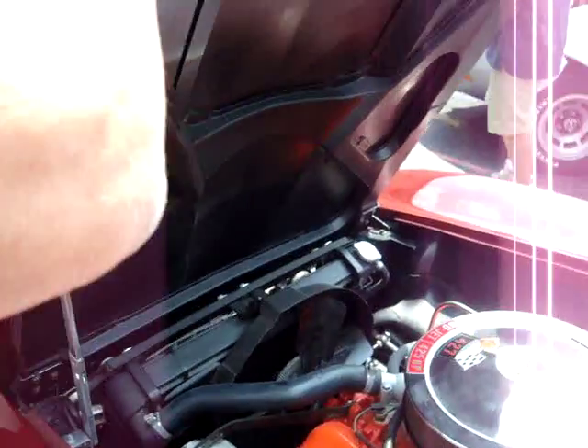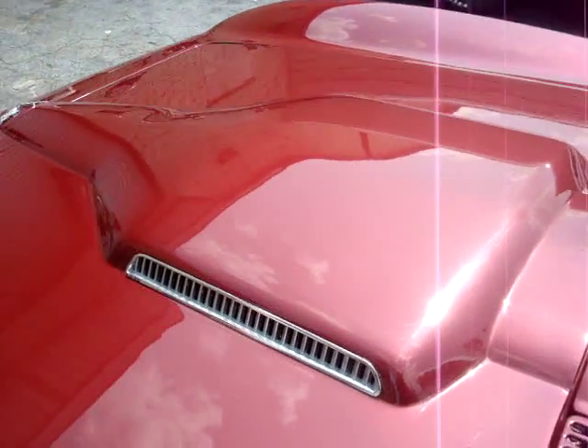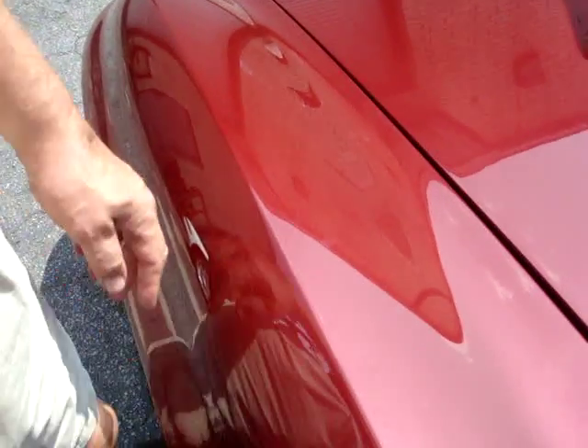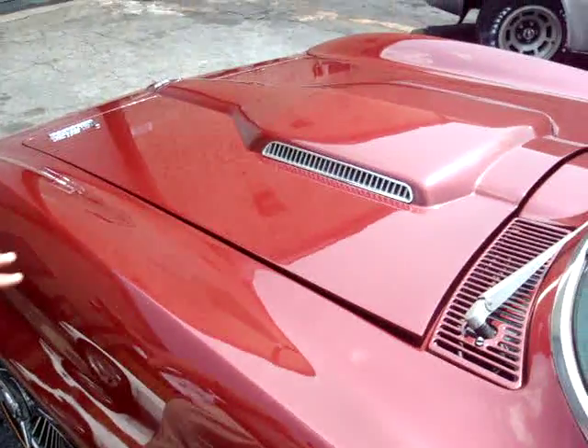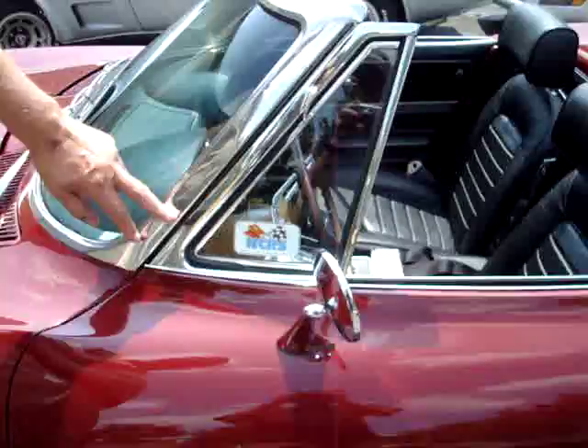I'll put the hood down. This is a base coat, clear coat paint. A base clear is very much the same as what comes on cars today. It was originally a lacquer paint they used, but you can see the luster and it's very nice.